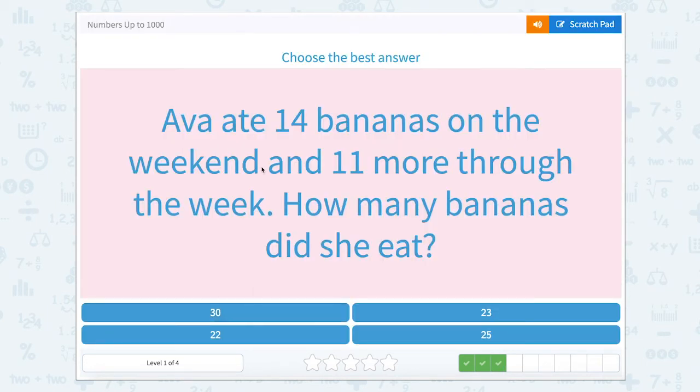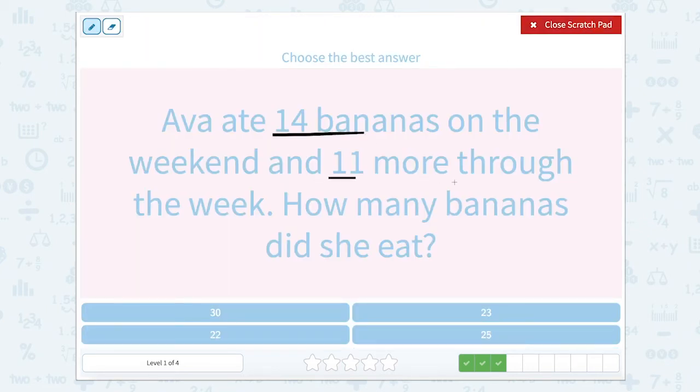Ava ate 14 bananas on the weekend and 11 more throughout the week. How many bananas did she eat? She ate 14 on the weekend and 11 more. So that's the same as saying 14 plus 11. I can look at that as one 10 plus one 10, which is two 10s, and four ones plus one is five ones. So 25.